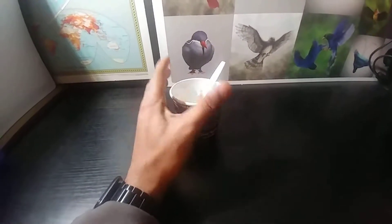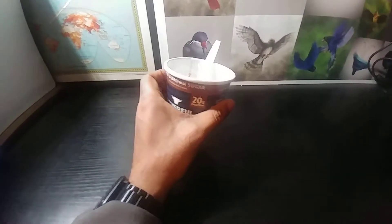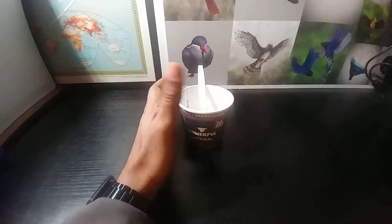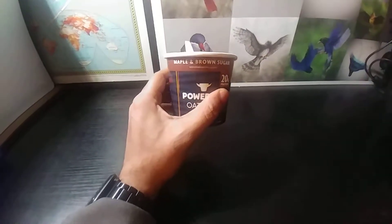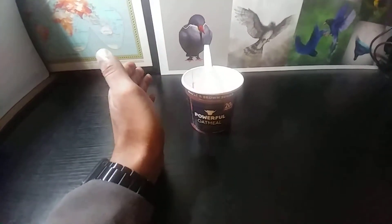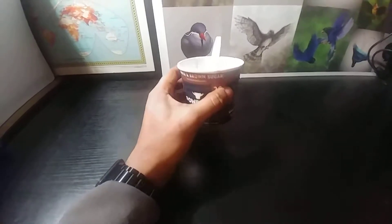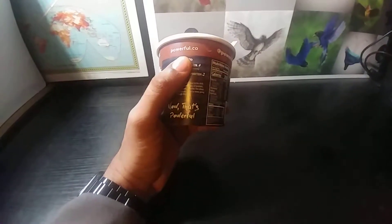The only downside is it has milk in it. For those who don't know, milk produces mucus in your body — that's the only downfall I see in this product.